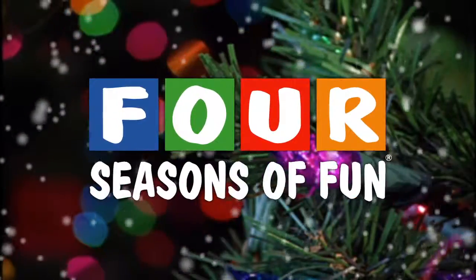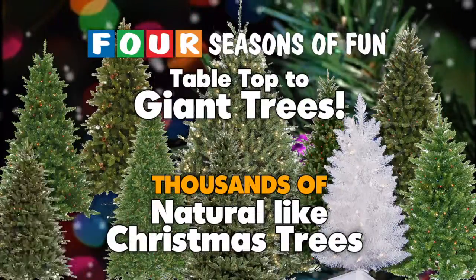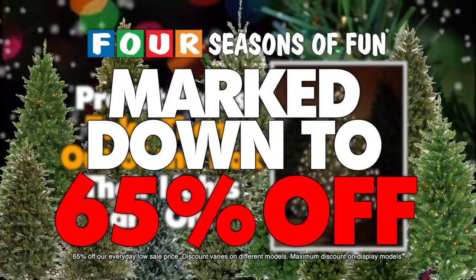The best 3-for-1 Christmas clearance at 4 Seasons of Fun. Buy one, get two free. Natural-like Christmas trees — table-topped to giant trees, unlit or pre-lit with their lights on. Marked down to 65% off.